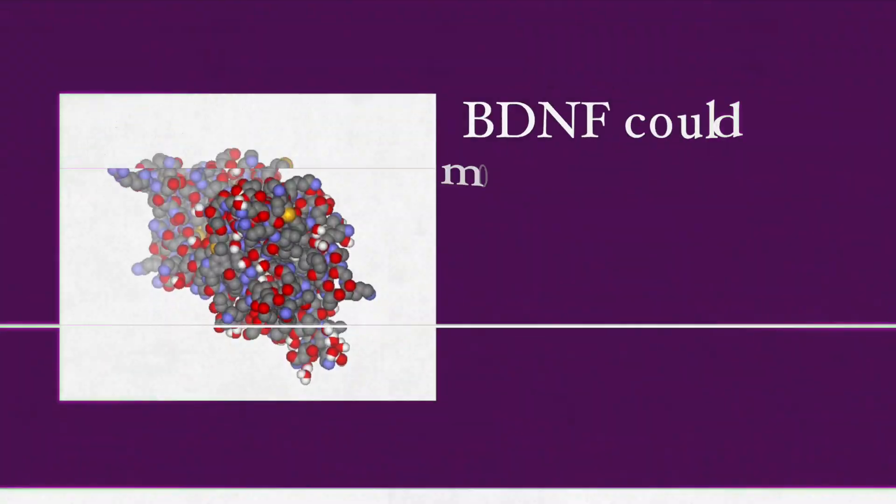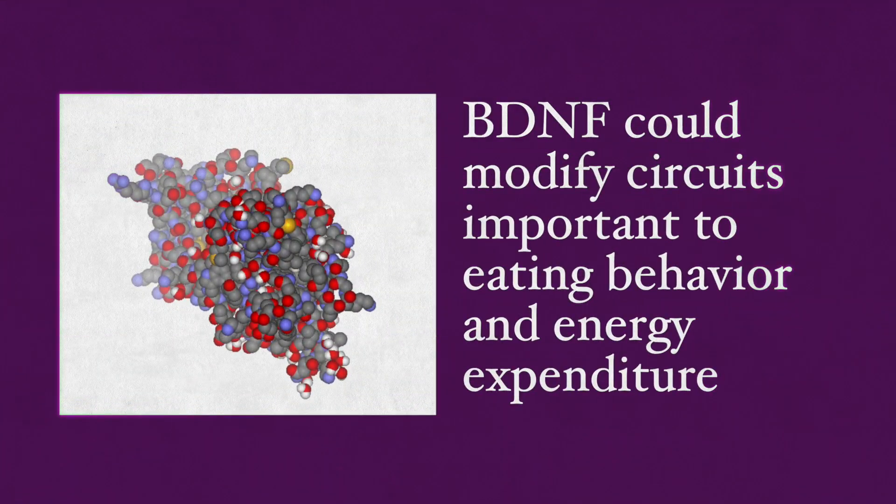A study showed that brain infusion of BDNF induces weight loss in rats through appetite suppression. Another study showed that BDNF could modify circuits important to eating behavior and energy expenditure.